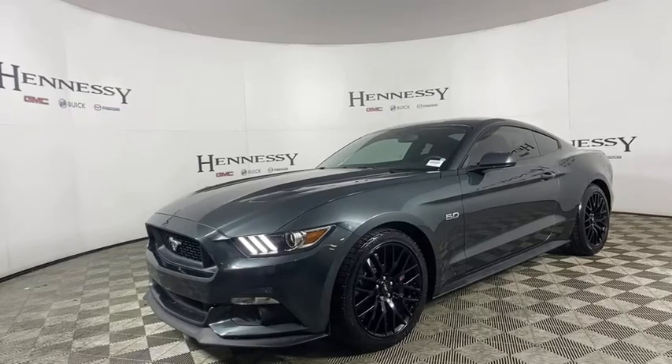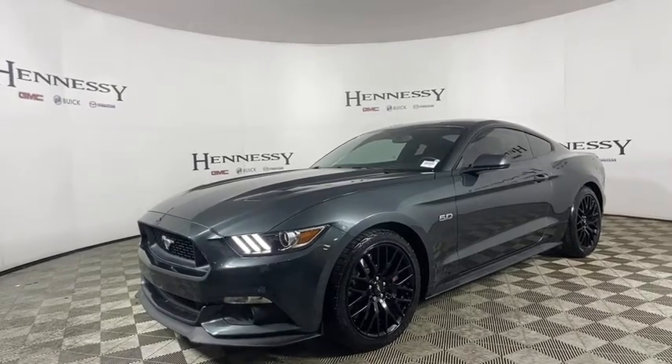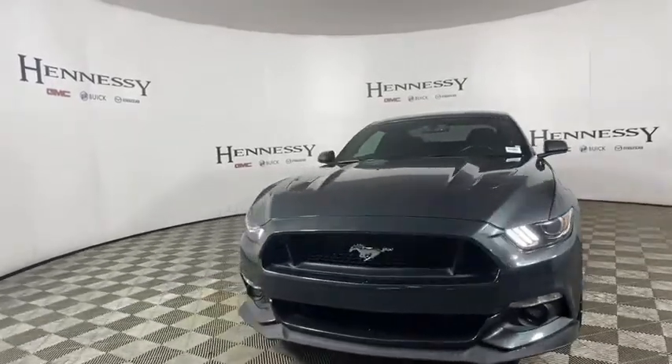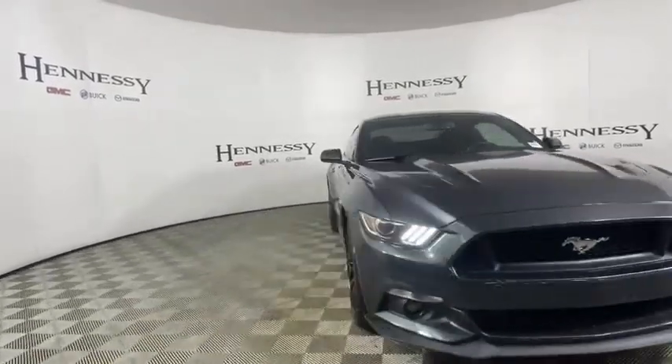Make a great choice today with the 2015 Ford Mustang. The Mustang is race-worthy and ready for the track. This vehicle has less than 40,000 miles.